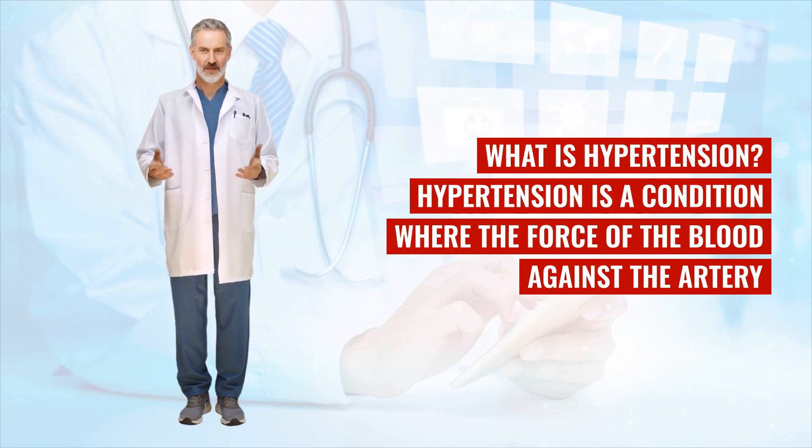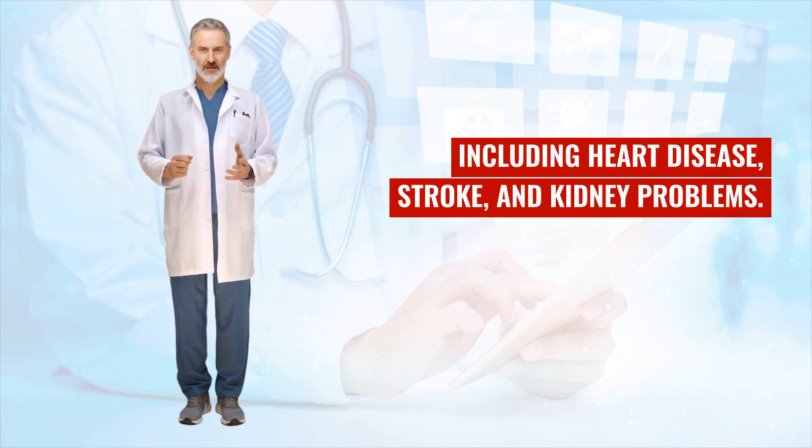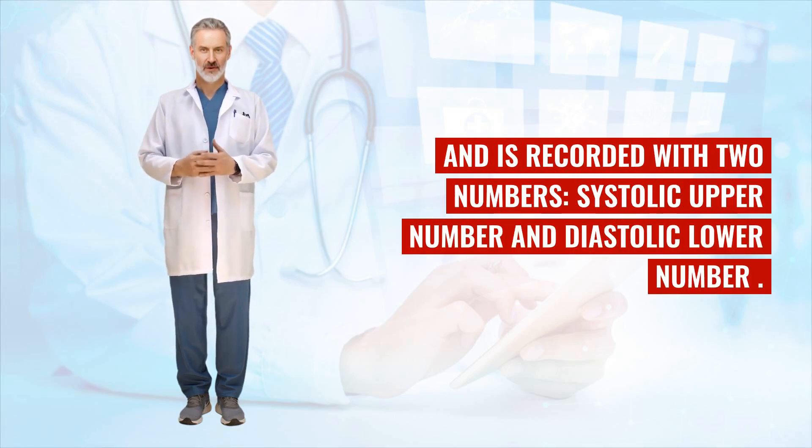What is hypertension? Hypertension is a condition where the force of the blood against the artery walls is too high. This can lead to severe health complications over time, including heart disease, stroke, and kidney problems. Blood pressure is measured in mmHg and is recorded with two numbers: systolic (upper number) and diastolic (lower number).